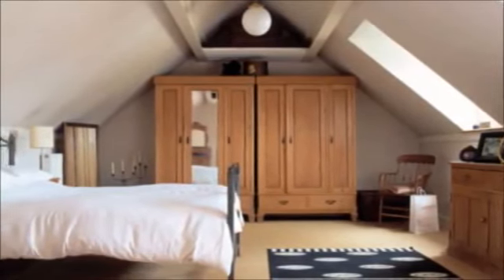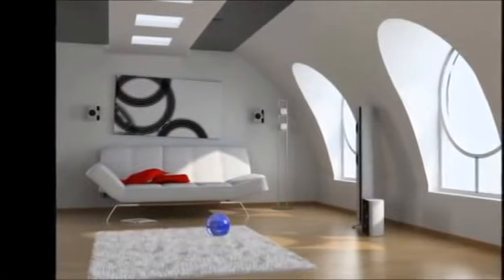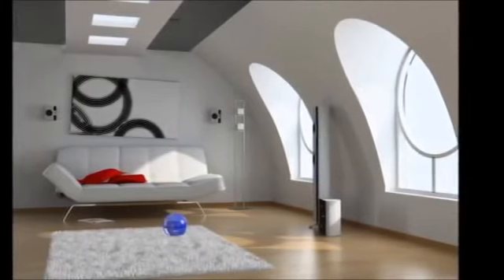As a rule of thumb, if you can measure 230cm from the floor to the roof at the tallest part, you have sufficient head height for a conversion. To make for a comfortable bedroom or living room, at least half the loft space should be this tall.